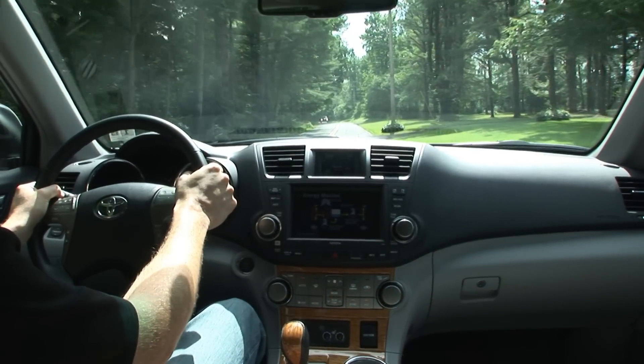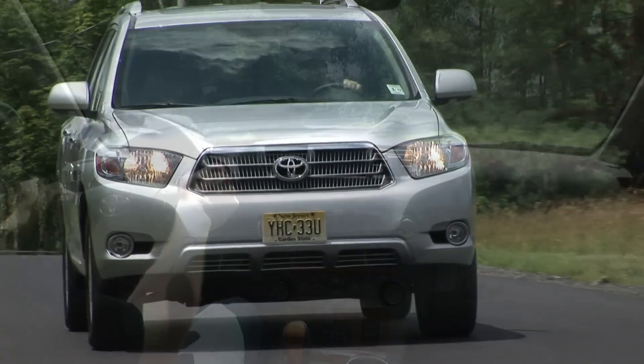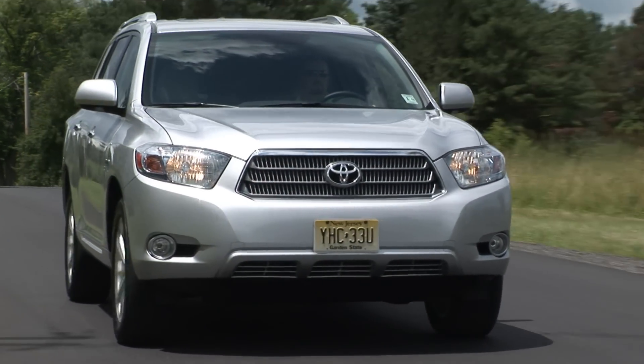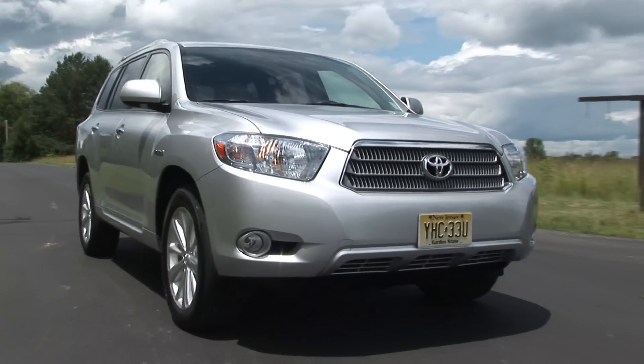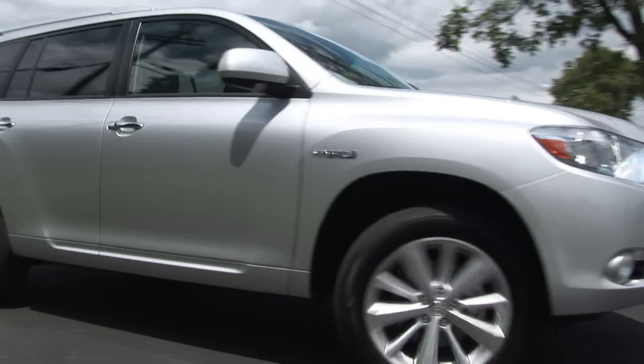Driving the Highlander, it's evident that Toyota's been doing this gas-electric hybrid thing for a while. Transitions from engine to motor are nearly seamless and the vehicle's inherently good dynamics don't feel overly compromised.